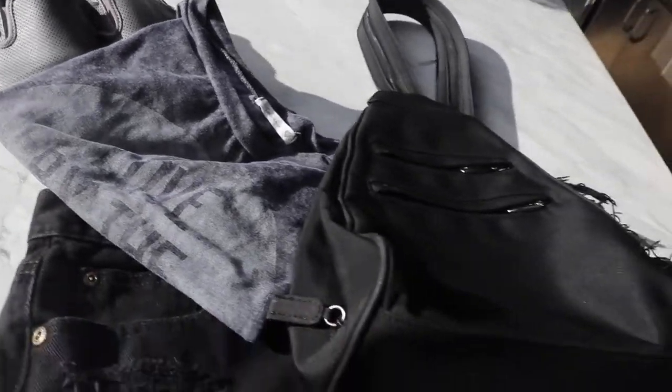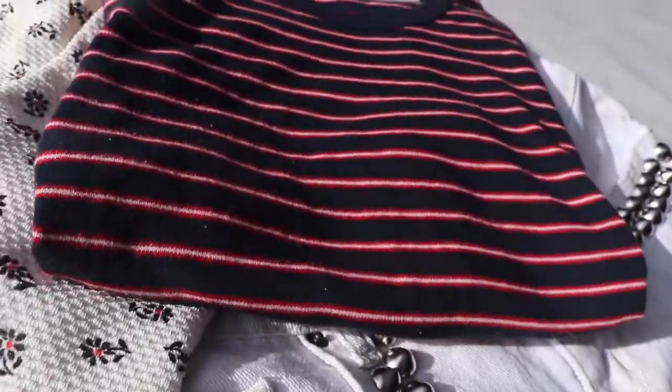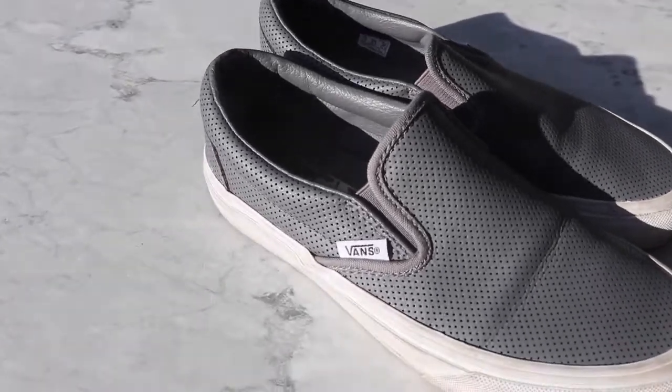Hi guys, I'm back with another Goodwill outlet haul that I'll be reselling. I spent about 87 cents on each item, so let's get into it. The first thing I found are these gray leather slip-on bands which look like they've really never been worn.